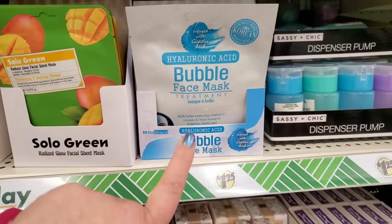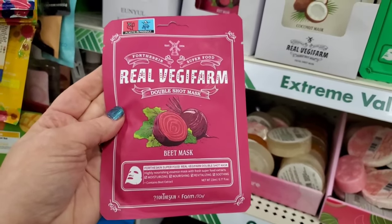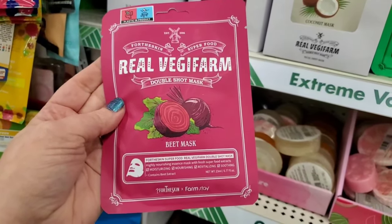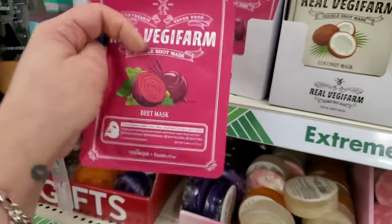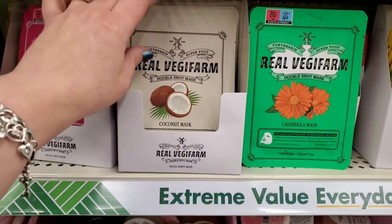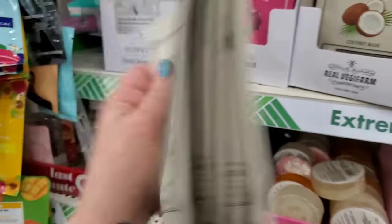Now we have the Real Veggie Farm double shot masks! There's a beet mask — highly nourishing essence mask with fresh superfood extracts containing beet extract. These are also Korean beauty, which makes sense because I found them before and loved them. And the coconut mask — I tried it and didn't realize it was Korean beauty. No wonder I love it!